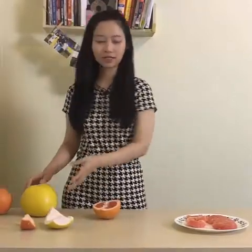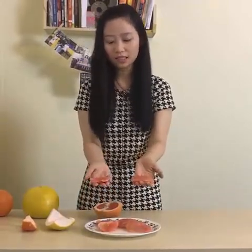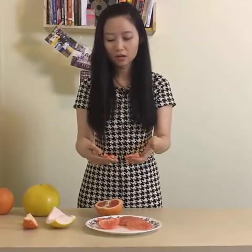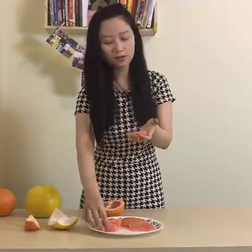This is very interesting. So this is pomelo on the right hand and this is grapefruit. You can barely tell them apart by the color. However, you can easily tell them apart by the size and the taste too.